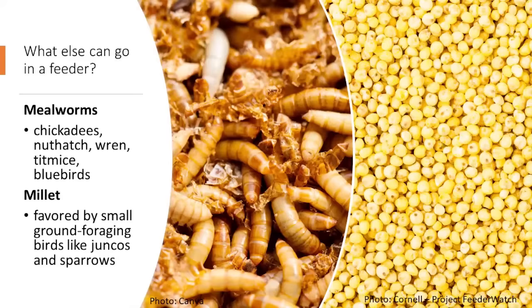In addition to black oil sunflower seed, I also keep mealworms on hand. I really like putting mealworms out for chickadees, nuthatches, wrens, titmice, and bluebirds. I usually scatter them on a platform or mix them into a suet blend.